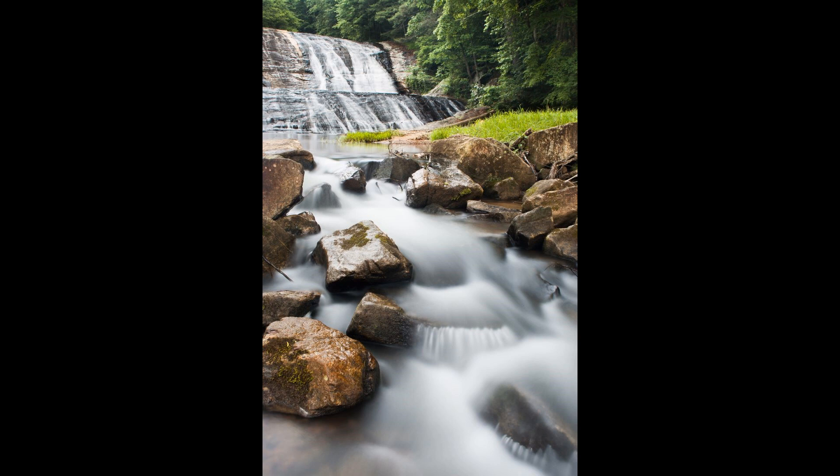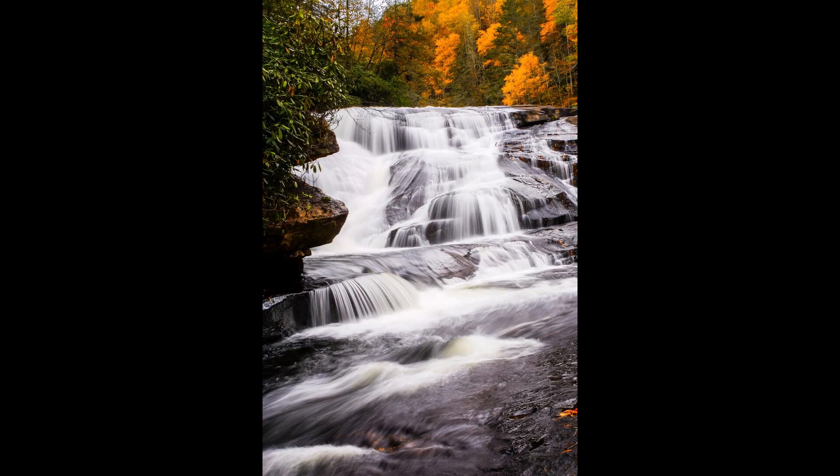After I'm satisfied I've taken enough shots of that, I will then begin to move closer to the waterfall itself and start to isolate it. I'll use longer lenses — like my 50mm, 70-300, or 70-200 — and try to isolate pieces of the waterfall, especially if it's a large one. I'll try to get in so tight that it's just a tiny piece of the waterfall that I'm photographing. That's kind of how I work a waterfall subject.